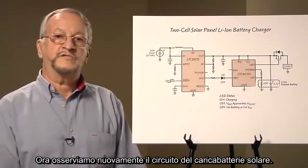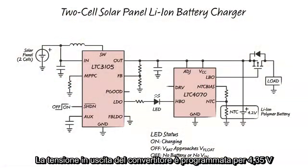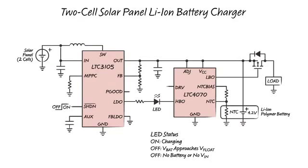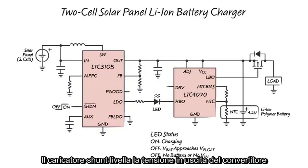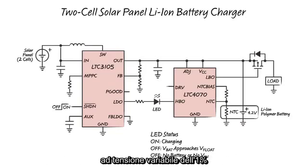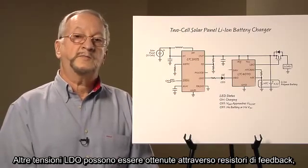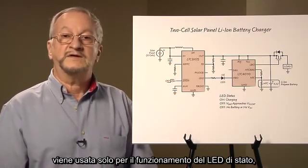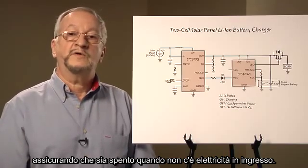Now let's go back to the solar battery charger circuit. The converter's output voltage is programmed for 4.35 volts, although it will never reach that voltage because of the LTC 4070 shunt charger. The converter's output is directly connected to the battery and the LTC 4070 charger. The shunt charger clamps the converter's output voltage to one of three pin-selectable 1% voltages — 4 volts, 4.1, or 4.2 volts — to avoid overcharging the battery. The LDO regulator is set to 2.2 volts by grounding the FB LDO pin. Other LDO voltages can be obtained using feedback resistors. In this circuit, the LDO output is only used to drive the status LED, assuring that the LED is off when there is no input power.